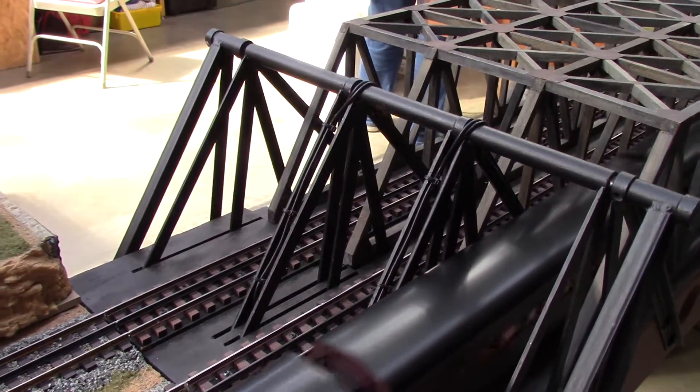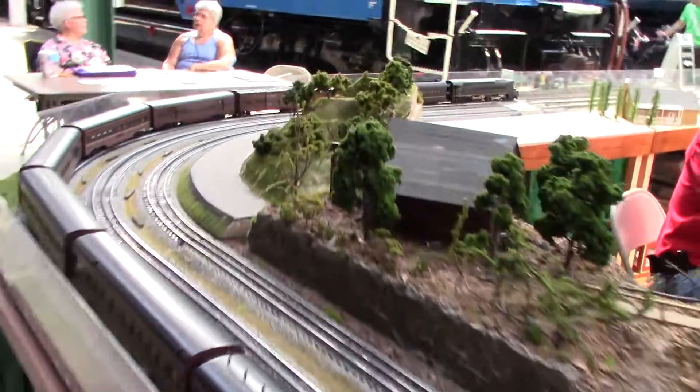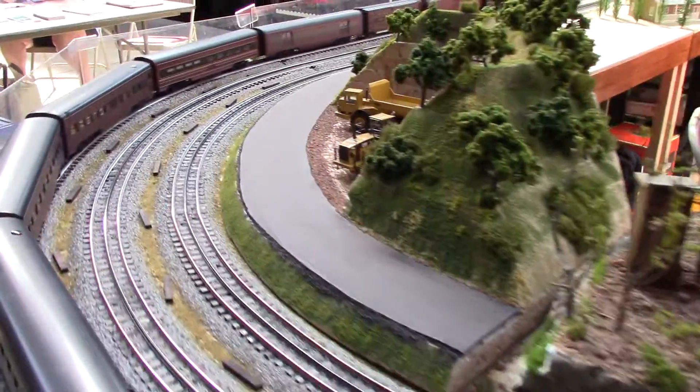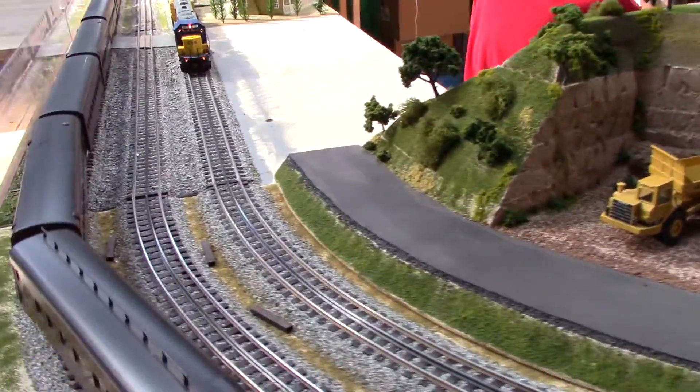We have a CSX SD60 coming our way on the model train layout as well.